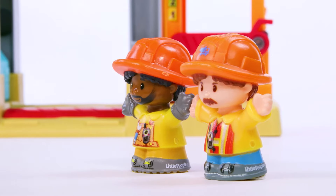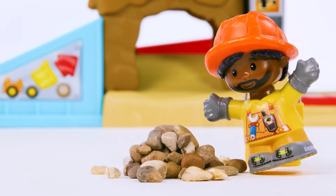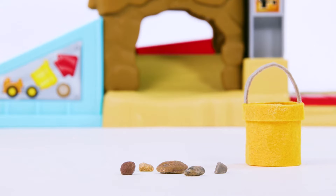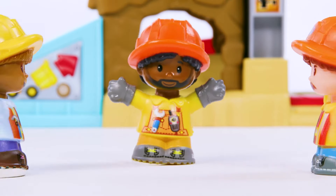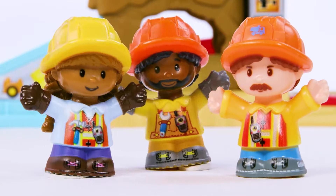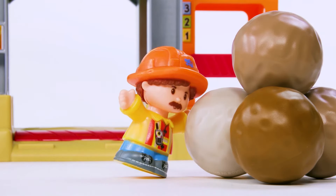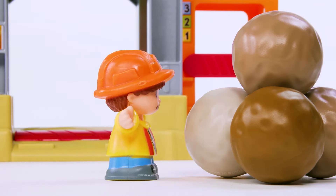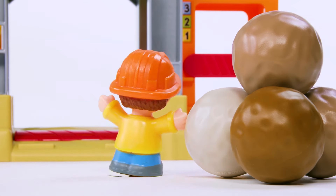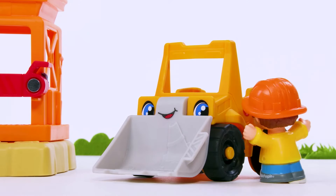Hey everyone! Can you please help? Look at that! You got that done in no time by working together! Next, we need to pick up the boulders! But they're pretty big! It's too heavy! They're way too big to be picked up by hand! We are going to need to use a bulldozer! That'll work!